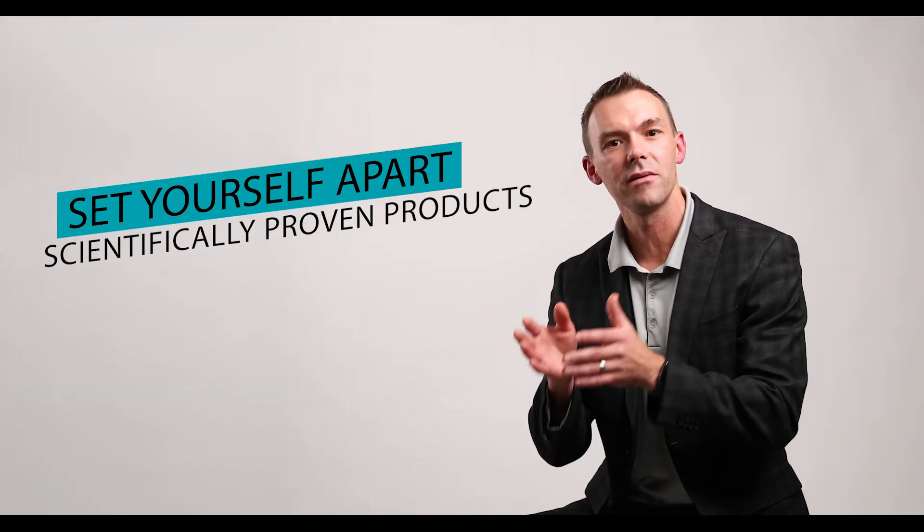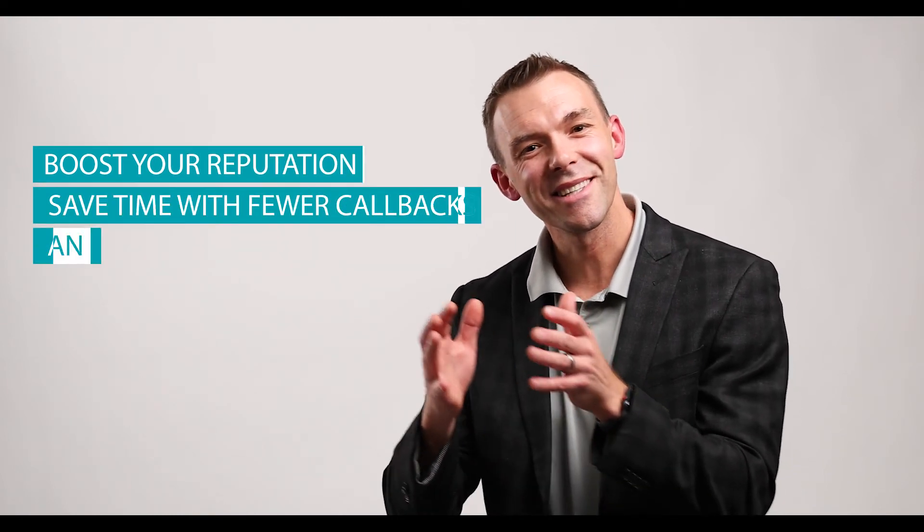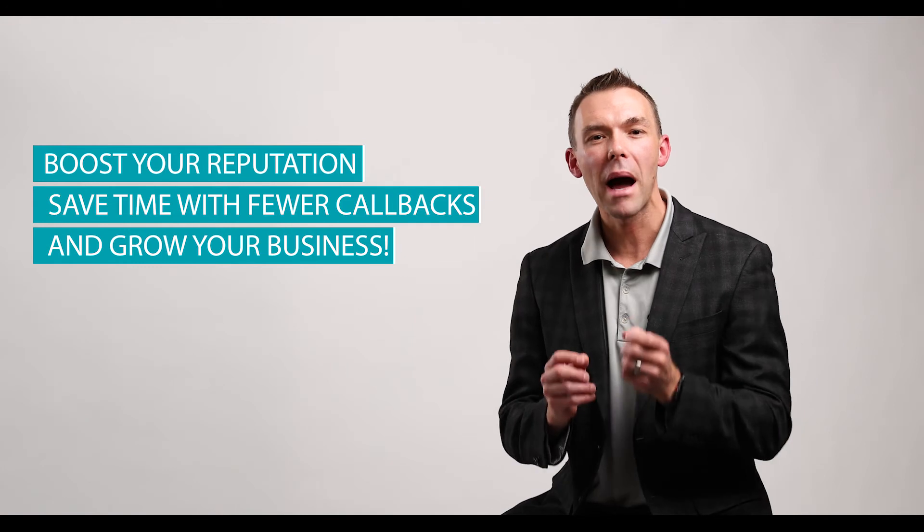It's been said that knowledge is power. So when you use great products that are backed by independent testing, you don't have to compete on price alone. Set yourself apart with scientifically proven products. You can boost your reputation, save time with fewer callbacks, and grow your business. Empower your customers, your wholesale accounts, and your insurance partners with knowledge.